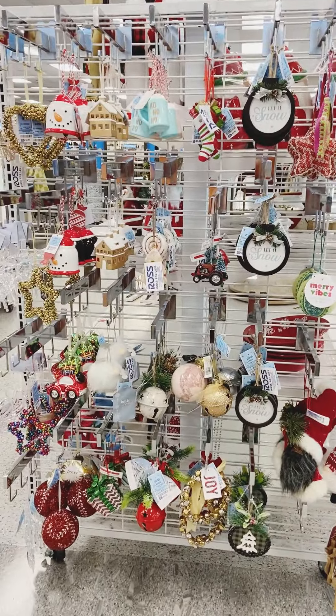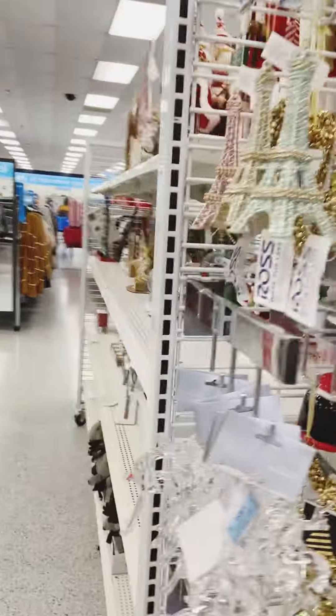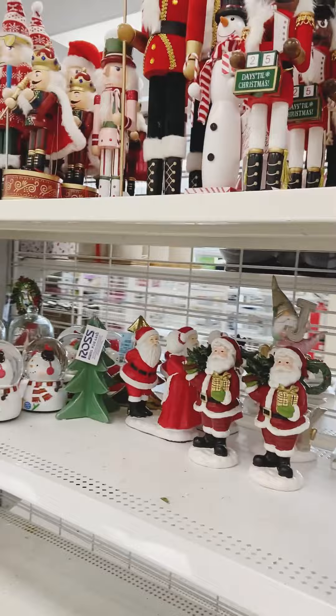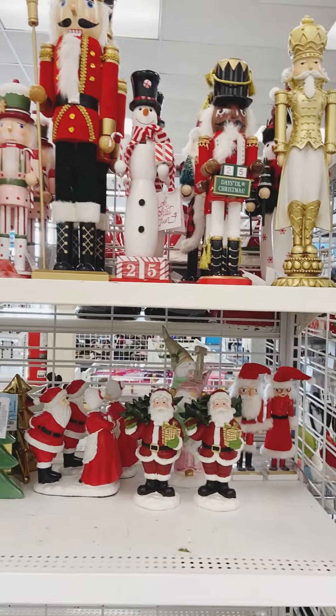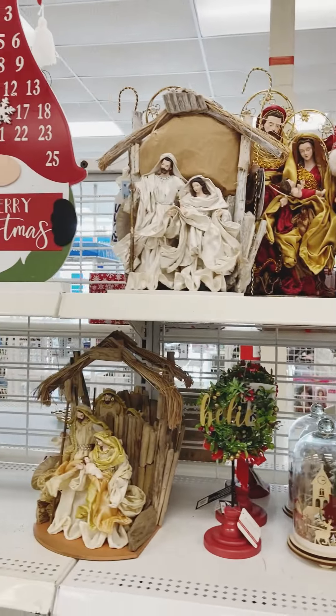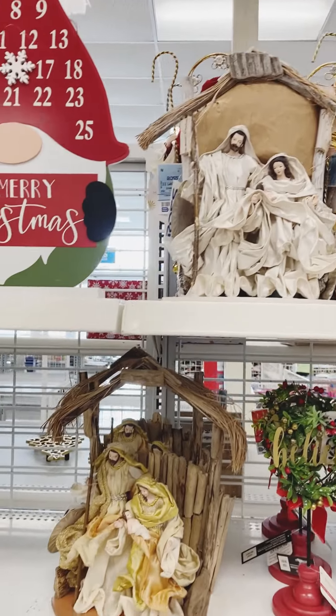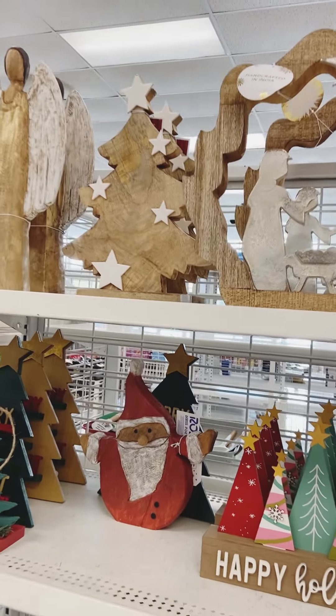Here's the ornament selection at Ross — the 'ho ho ho' mugs and the Santa and penguin bells. And here is Santa Claus and Mrs. Claus, and they had the nutcrackers. And of course our Lord and Savior Jesus Christ — you can't have Christmas without Christ, right?